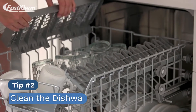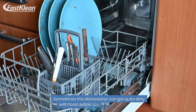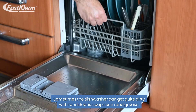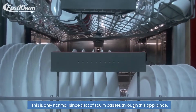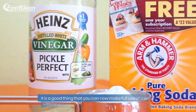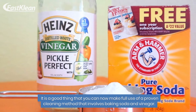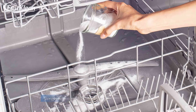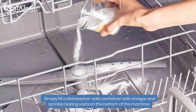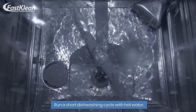Tip number 2: Clean the dishwasher in a green way. Sometimes the dishwasher can get quite dirty with food debris, soap scum, and grease. This is only normal since a lot of scum passes through this appliance. You can make full use of a proven cleaning method that involves baking soda and vinegar. Simply fill a dishwasher-safe container with vinegar and sprinkle baking soda on the bottom of the machine. Run a short dishwashing cycle with hot water.